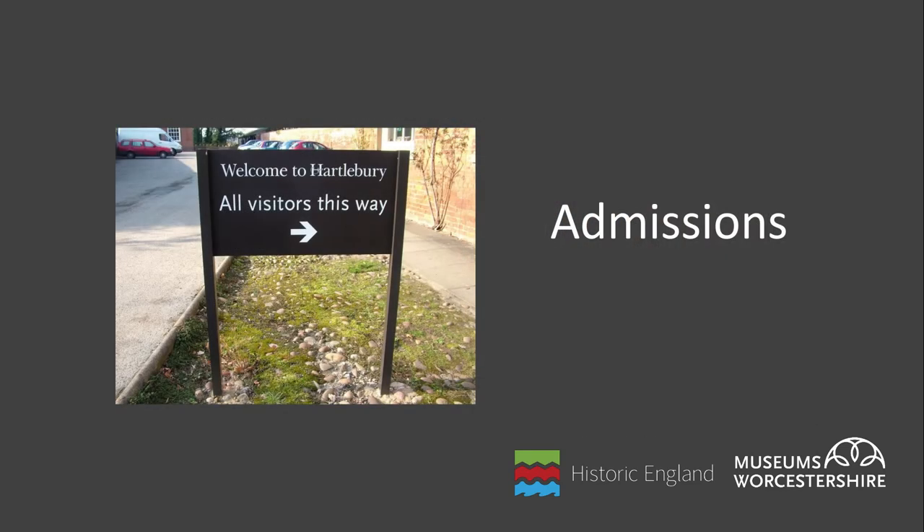Starting with admissions. Each organisation will be different in terms of their charging policy. Many will charge set prices for admissions, others will be doing admission by optional donation. Both of these are valid approaches. If you are charging for admission, consider whether your current ticket options are covering all types of potential visitor and importantly are going to encourage repeat visiting, which can be beneficial to all of your various income streams.